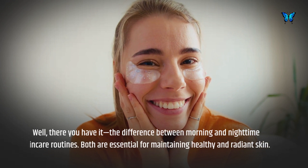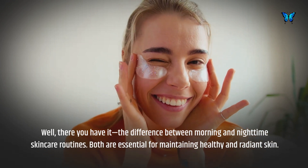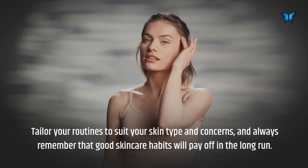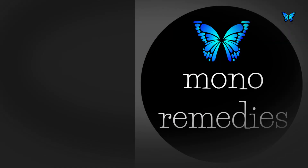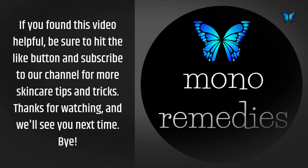Well, there you have it — the difference between morning and nighttime skincare routines. Both are essential for maintaining healthy and radiant skin. Tailor your routines to suit your skin type and concerns, and always remember that good skincare habits will pay off in the long run. If you found this video helpful, be sure to hit the like button and subscribe to our channel for more skincare tips and tricks. Thanks for watching, and we'll see you next time!